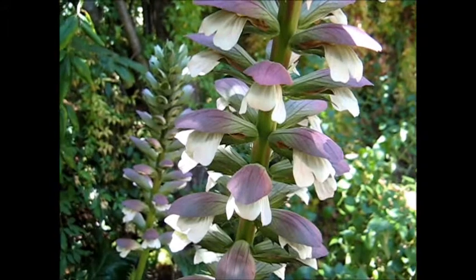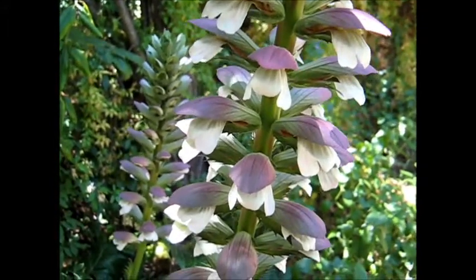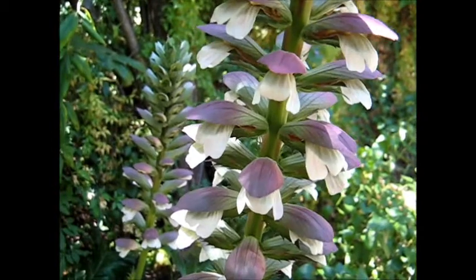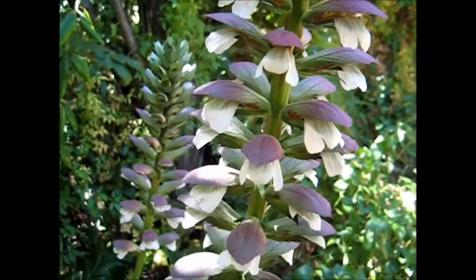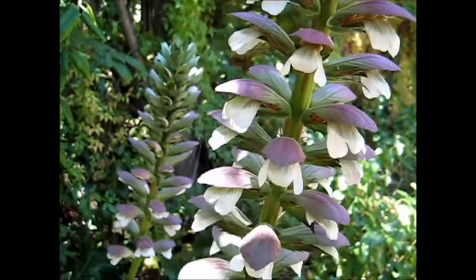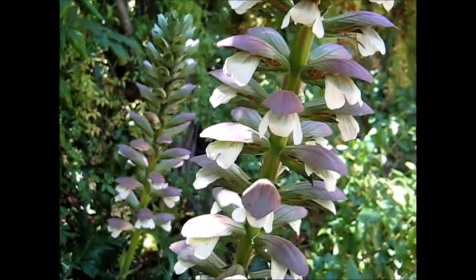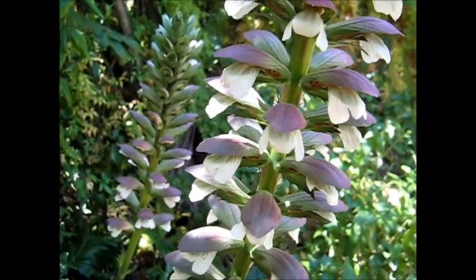This is an Acanthus, A-C-A-N-T-H-U-S. It's very prickly — it's got little teeth — and one just wonders if it will end up turning into an insectivorous plant somehow. It just seems ideal.